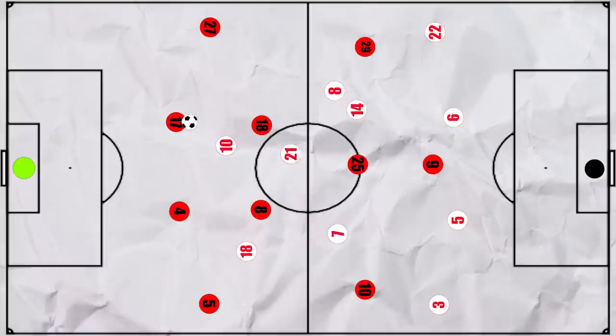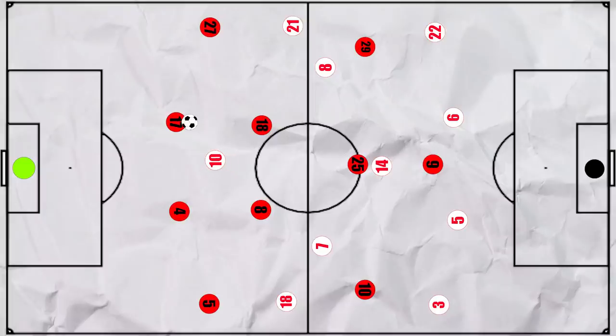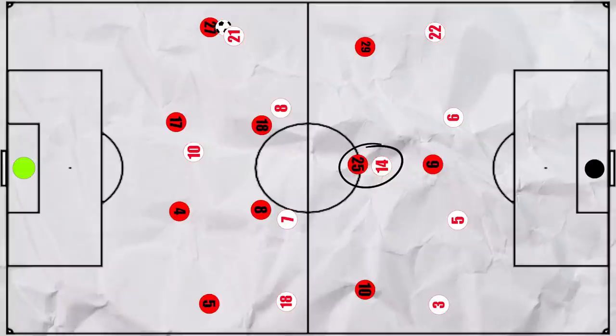Initially they favoured a 4-3-3, particularly when Bayern built with a back two. Forsberg looked to cut off the route infield to the other centre back, meaning that the wide pass would be the only option. This would be the trigger for the Leipzig winger to pressure the fullback, and they looked to win the ball in these wider areas. This shape also meant that the highest central midfielders could push onto Bayern's pivots, whilst Adams — often the deepest man — could look to marshal Muller between the lines.